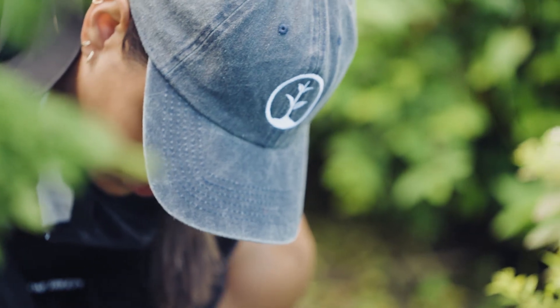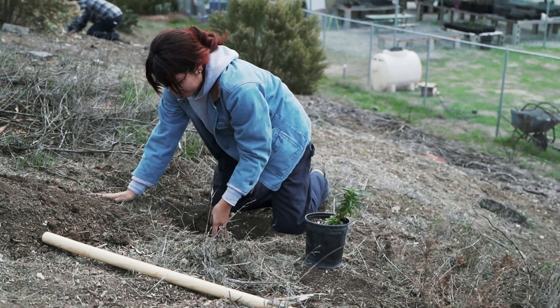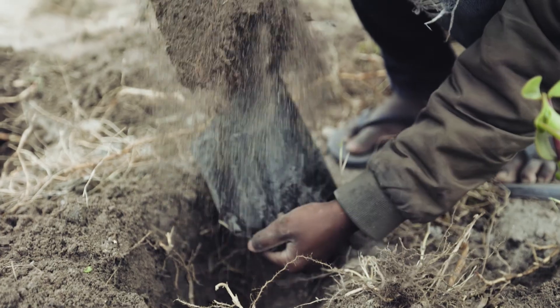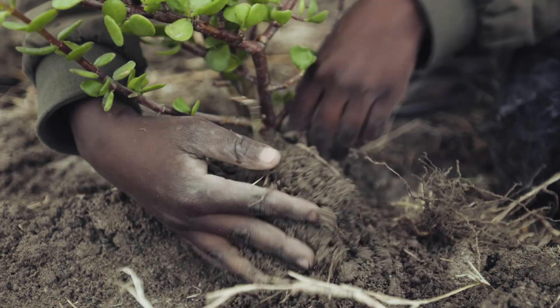One Tree Planted works with communities around the globe to plant trees in neighborhoods that need them the most. If you would like to get your hands dirty planting trees with us, learn more or get involved — check out the links in the description below or visit our website. Thanks for watching; I hope you learned a little bit about staying cool in the city.